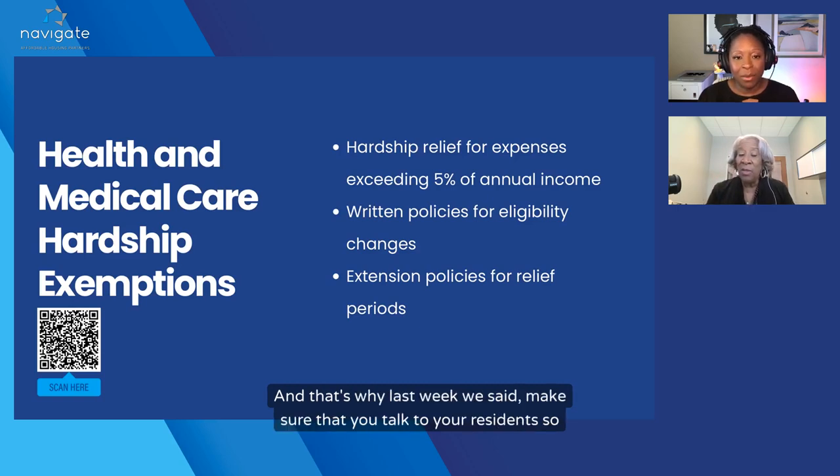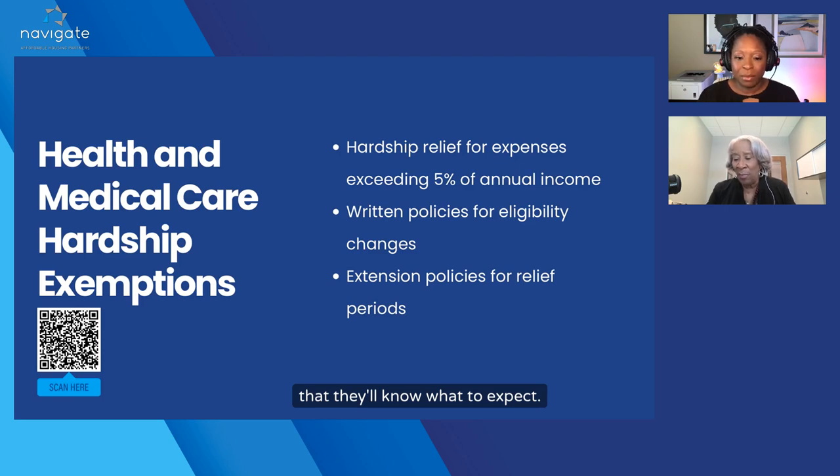All new applicants moving in once this is up and running will start out at 10%. Going from 3% to 10% is a big jump, and that's why last week we said make sure that you talk to your residents so they'll know what to expect.